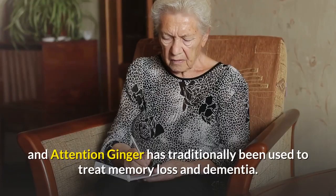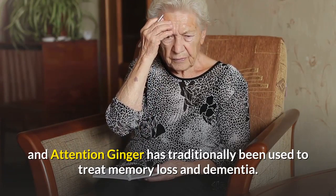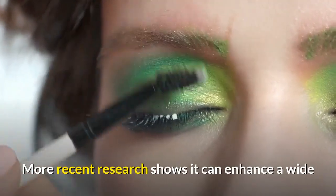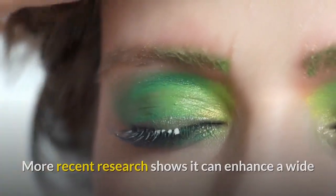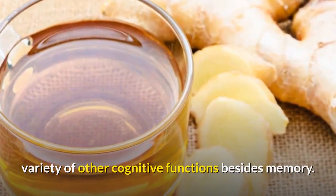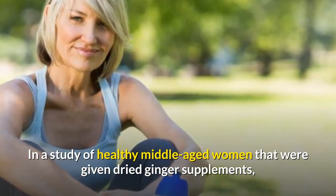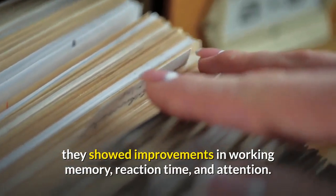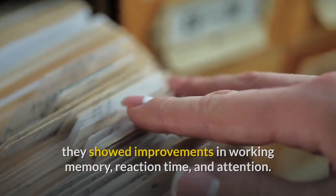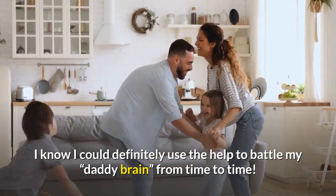Number ten: improves memory and attention. Ginger has traditionally been used to treat memory loss and dementia. More recent research shows it can enhance a wide variety of other cognitive functions besides memory. In a study of healthy middle-aged women given dried ginger supplements, they showed improvements in working memory, reaction time, and attention.